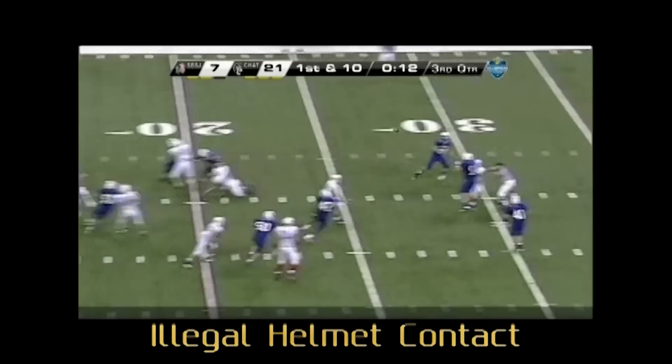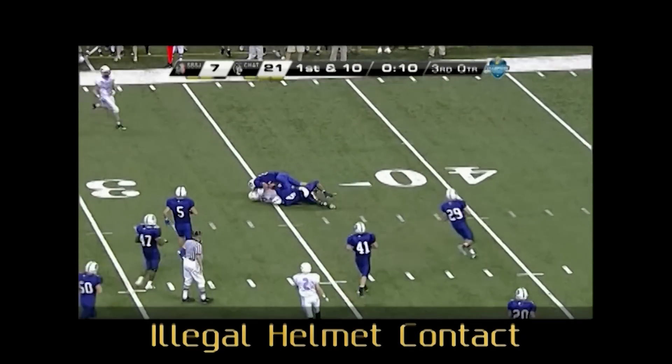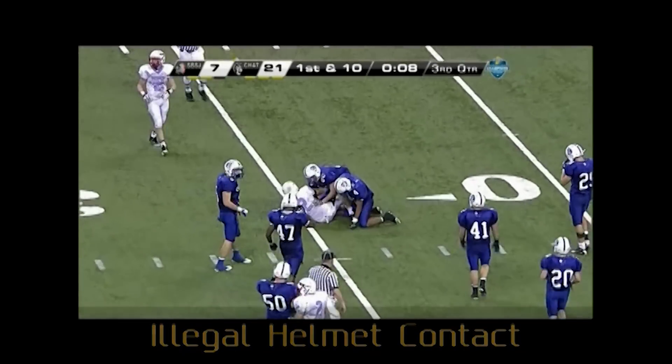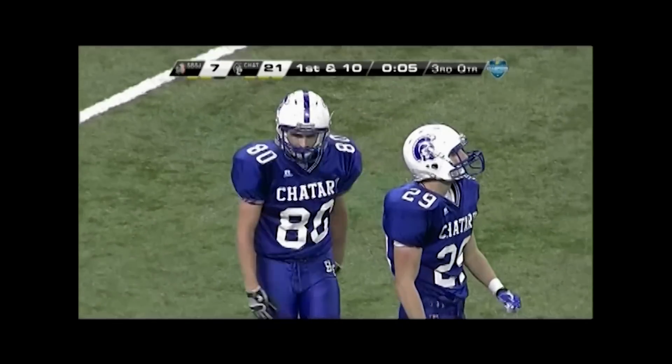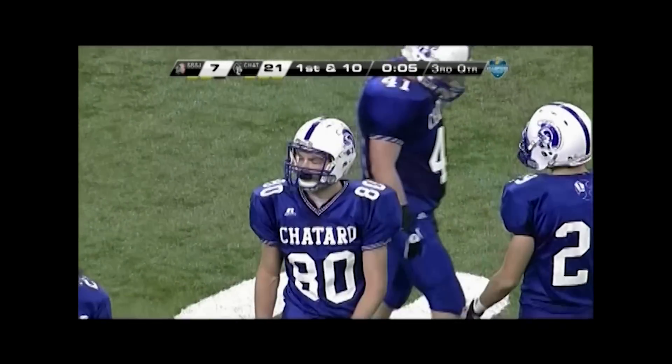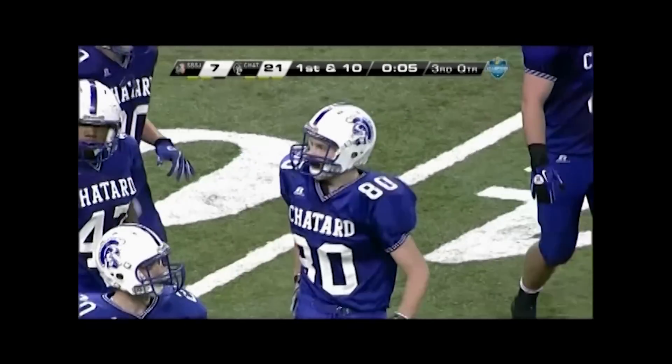Head linesman, good position and coverage on a pass play near the line to gain. Excellent personal foul call for illegal helmet contact on an opponent. Players are restricted from initiating illegal helmet contact — a butt block, face tackle, or spear.